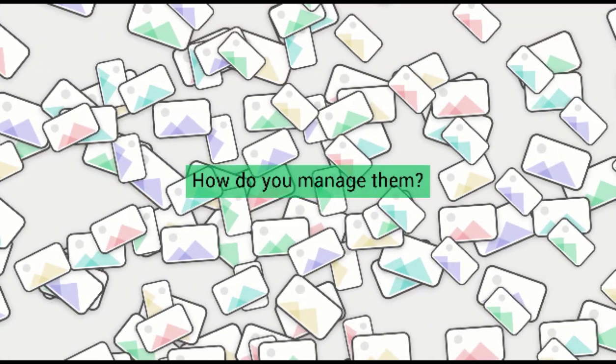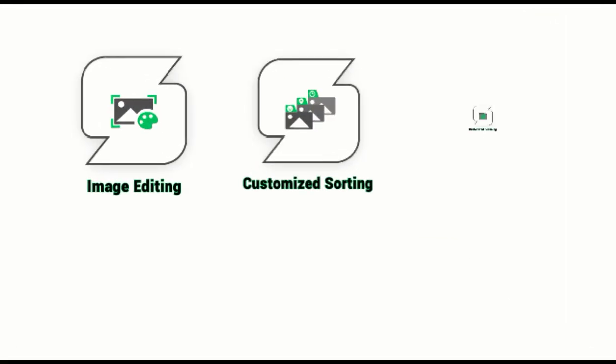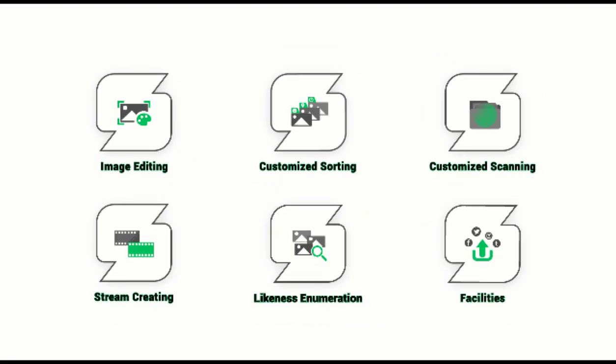Have you ever thought about how to better deal with the masses of photos and images from all your storage devices? That's what Photosifter comes for. Besides these basic powerful functions, it offers more.